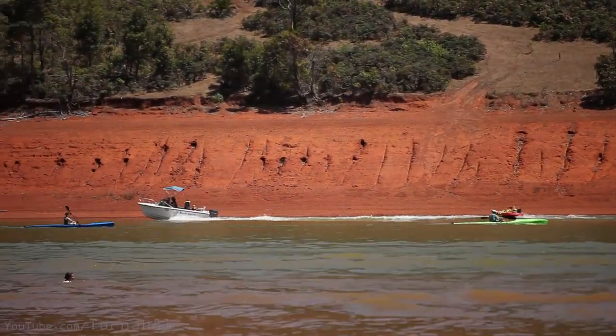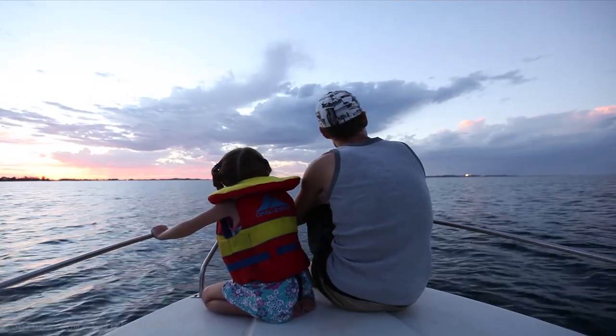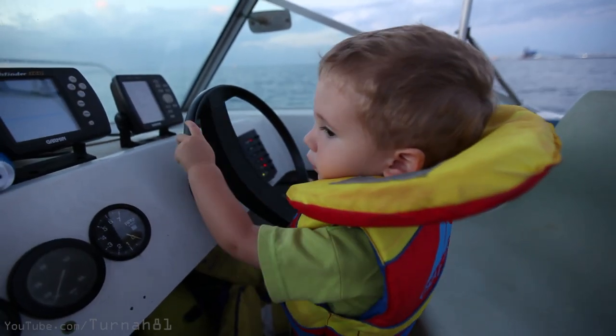This is our family boat that we originally got in 2008. For a few years we had a family boat and we'd do boat things like driving around in it, and that was all great.